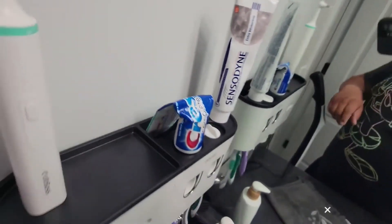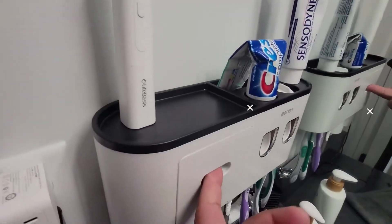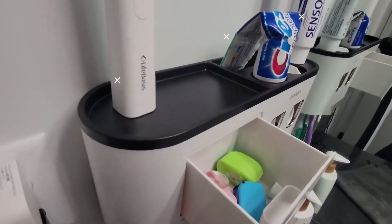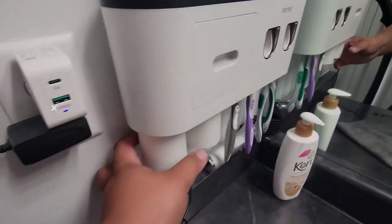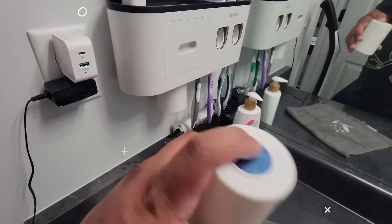This item is suitable for all toothpaste with a hole diameter of 0.47 inches. It is available in different colors and cup numbers: black 2 cups, black 3 cups, black 4 cups, white, white 2 cups, white 3 cups, and white 4 cups. It is a deal at $21.24.